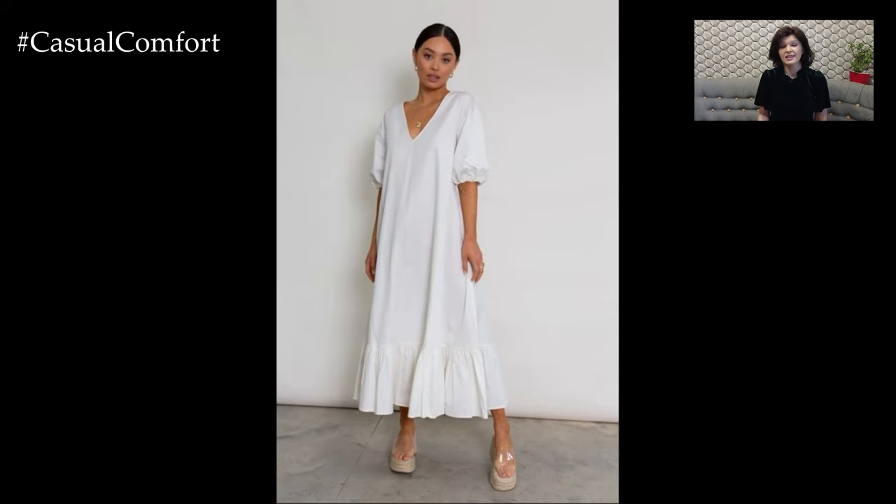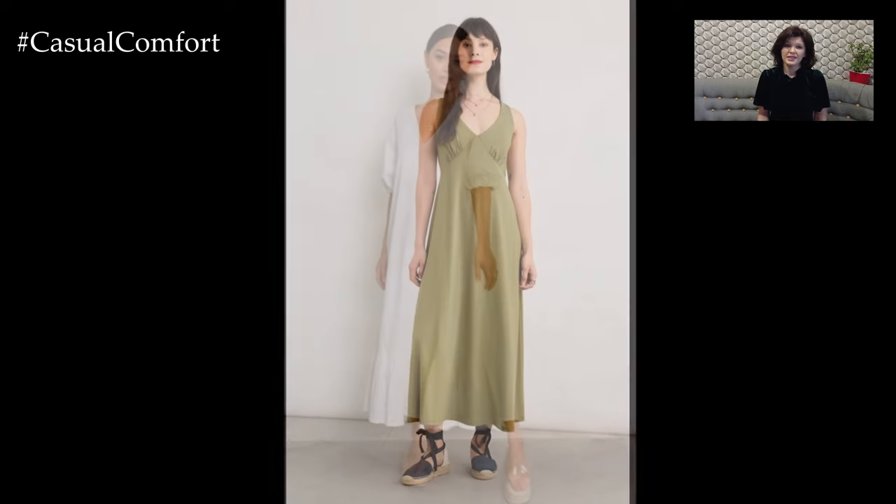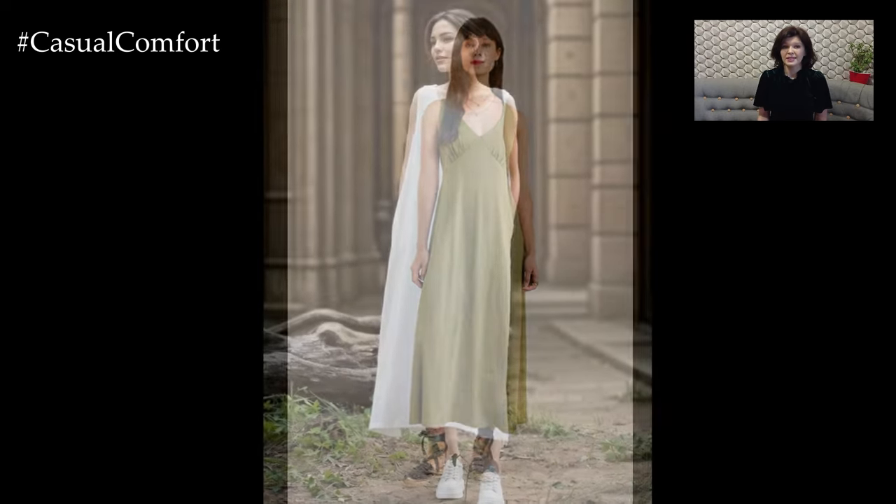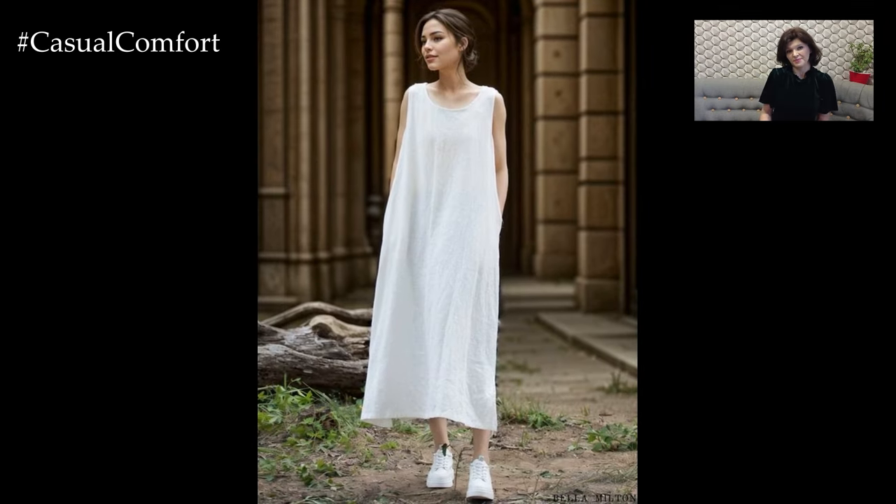Accessorize with a straw hat and a woven tote bag to keep the look casual and perfect for a day of shopping or a walk in the park. Minimal jewelry like small hoop earrings or a delicate necklace will add a subtle touch of elegance without overpowering the simplicity of the dress.